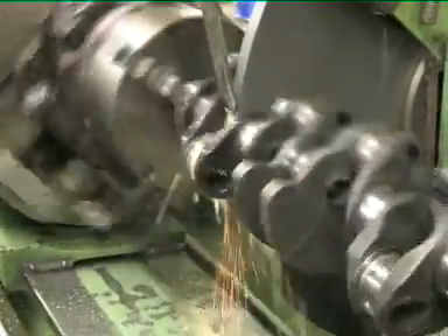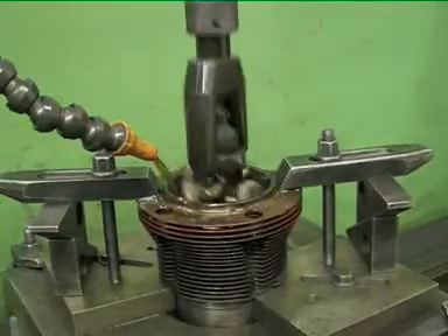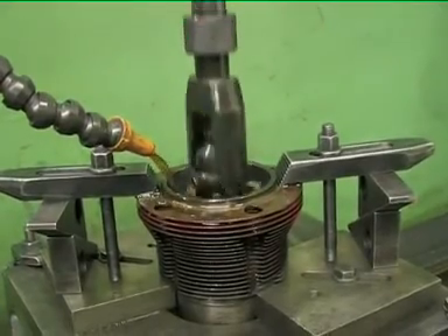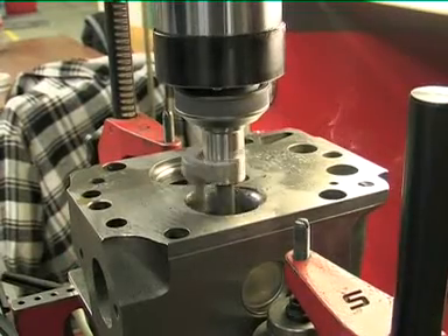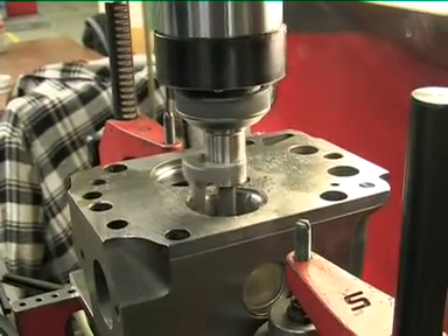Proven industrial diesel engines are the basis for Schmidt Enertec's SEMB range of gas engines. Apart from the cast and forged parts, the highly efficient and robust gas engines are made in-house.